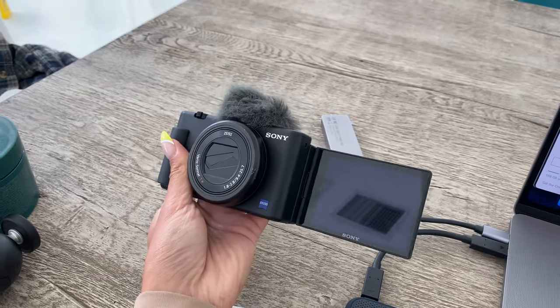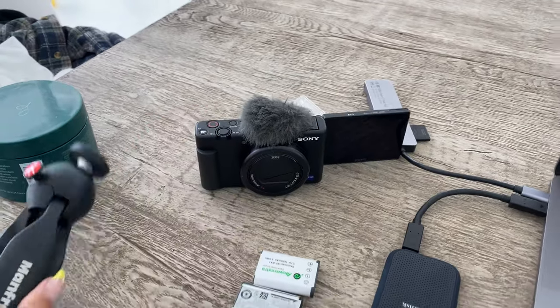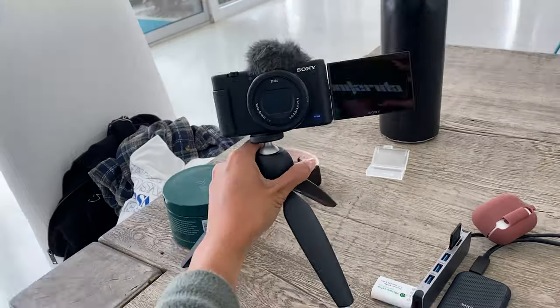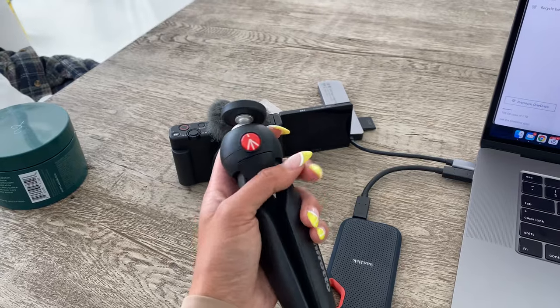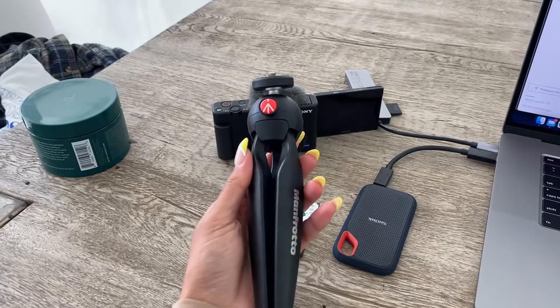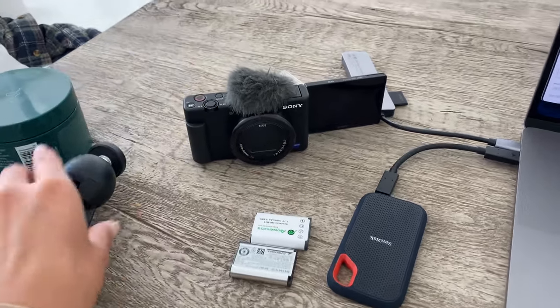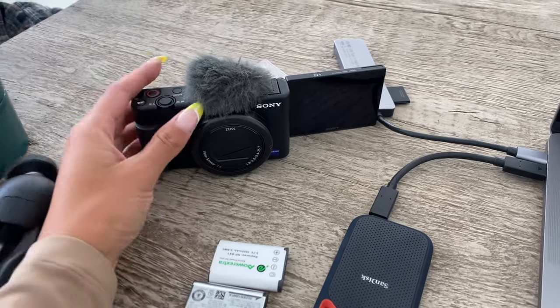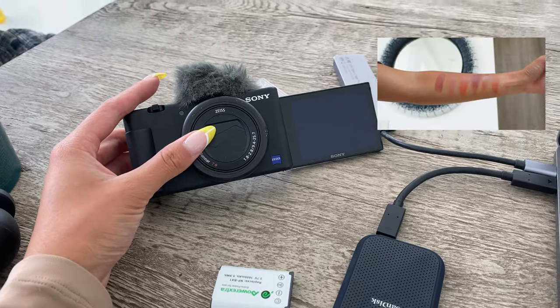I wanted to walk you guys through the quick process. So I filmed some of the try-on clips on my vlog camera. This is the camera I use for vlogging — it's really nice because it's compact, and it also has a little flip-out screen. Normally when I'm vlogging I have it on this little tripod. My girlfriend Jenny got me onto this one — it's from Amazon, really great, so easy, and you just push a button and can adjust the angle. Super handy for positioning the camera.